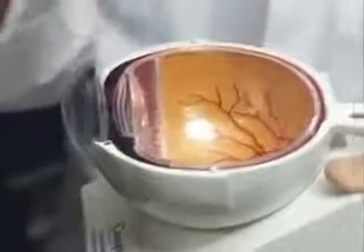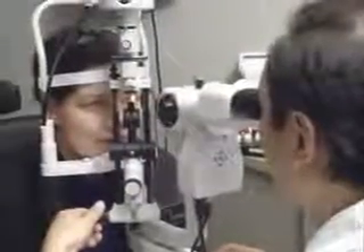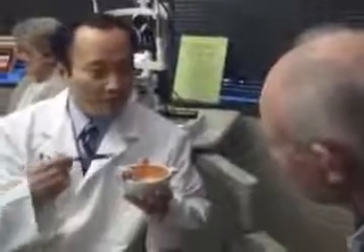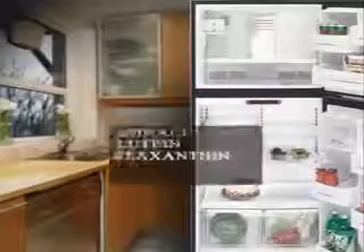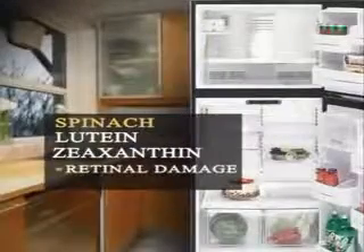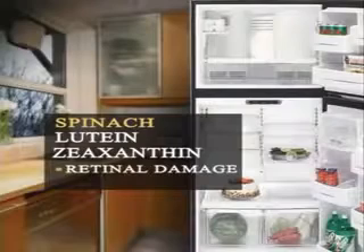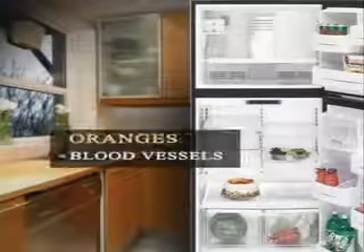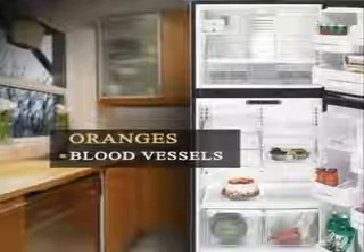When vision starts to go, even the slightest worsening may be immediately noticeable. To prevent problems with your eyes, watch what you put on your plate. Cooked spinach is filled with a powerful antioxidant that helps protect against retinal damage and the onset of cataracts. Oranges are rich in vitamin C, which helps support blood vessels in the eye.